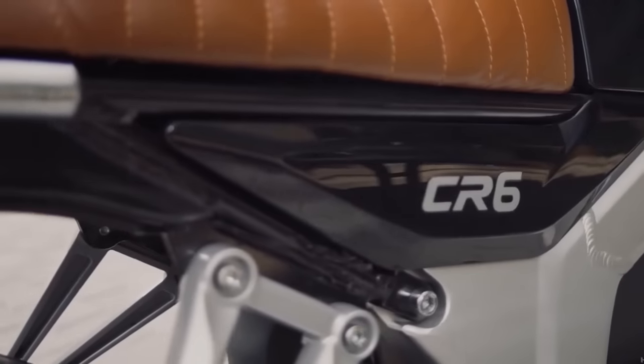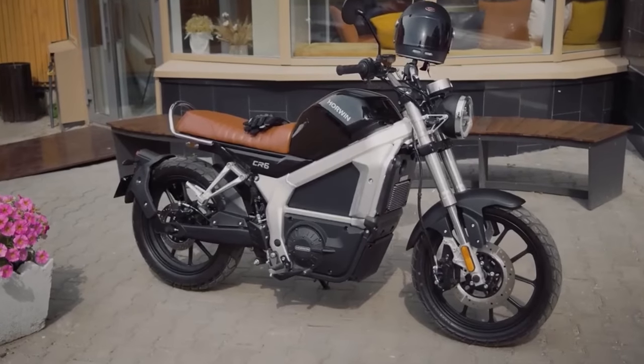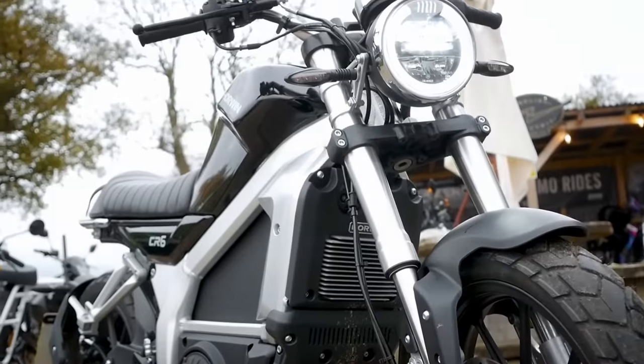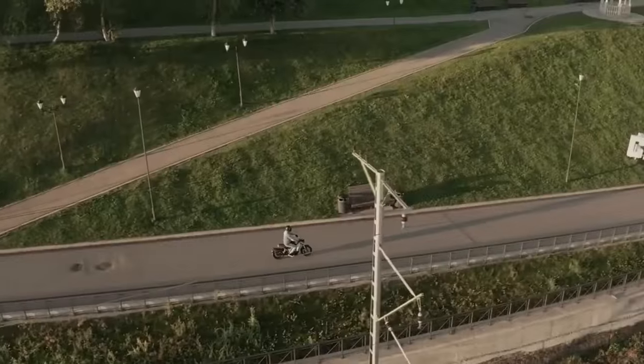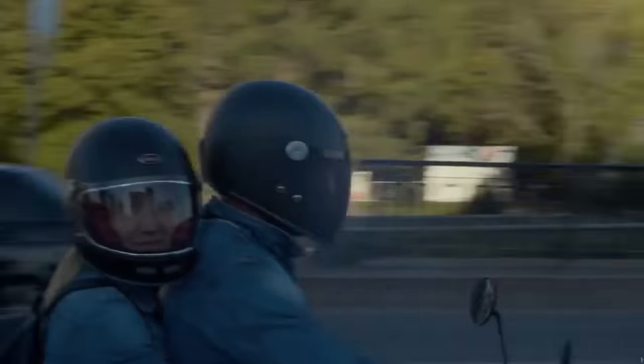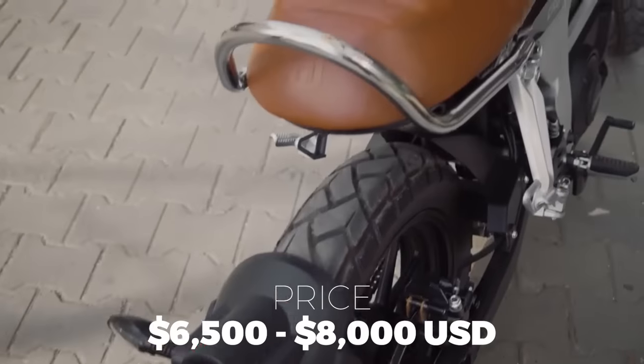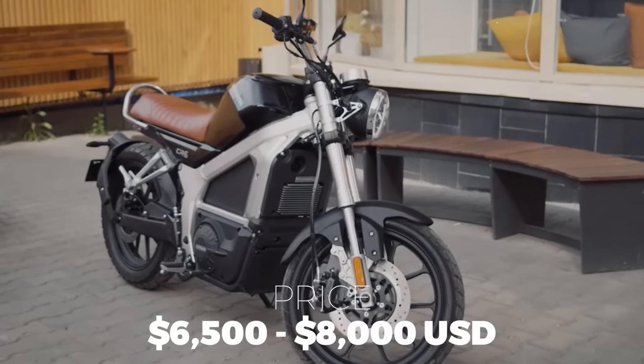The company's innovative approach to blending traditional motorcycle features into modern electric motorcycles makes the Horwin CR6 one of the best and most affordable highway-capable electric motorcycles. And this beauty can be yours for a price that ranges from $6,500 to $8,000 US dollars.